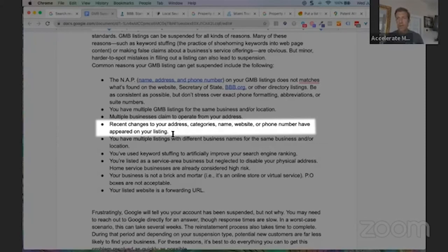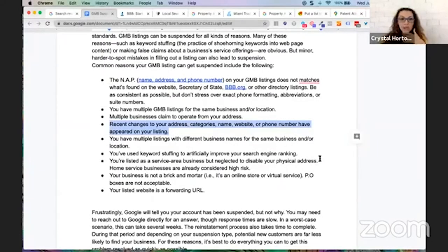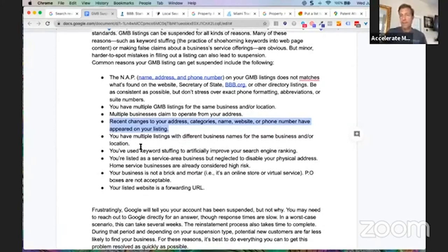The third item: recent changes to your address, categories, name, website, or phone number appearing on your GMB listing without your approval. For example, a local guide might go in and see your business name has a keyword in it and change it to the actual business name, or update a phone number. You've got multiple changes made but you didn't approve or deny them when Google sent the request. That gives your listing potential to get suspended. This can happen unbeknownst to you — you can be suspended without doing anything yourself.